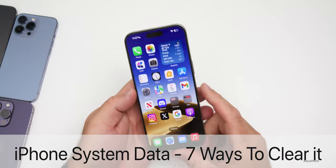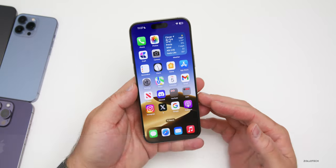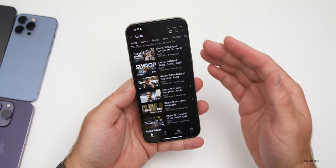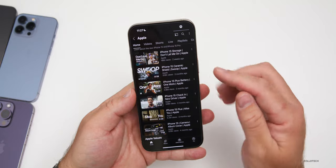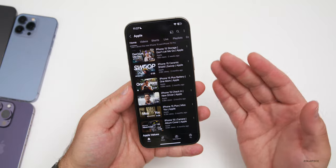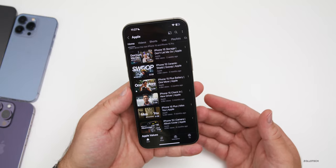Hi everyone, Aaron here for Zollotech. Apple recently released an advertisement stating that iPhone 15 series has more than enough storage for all of your photos, videos, apps, and more. It's called Don't Let Me Go. But sometimes data is just using up all of that storage for no reason.